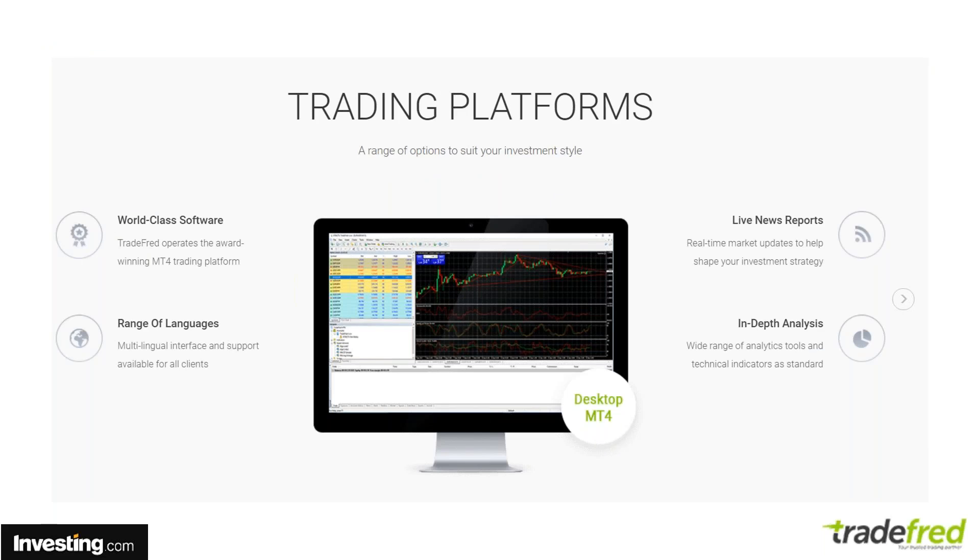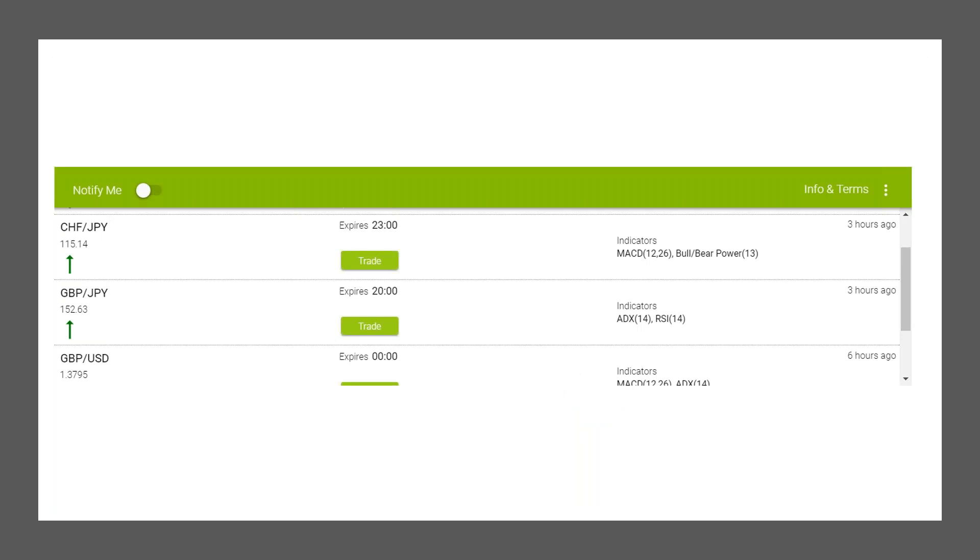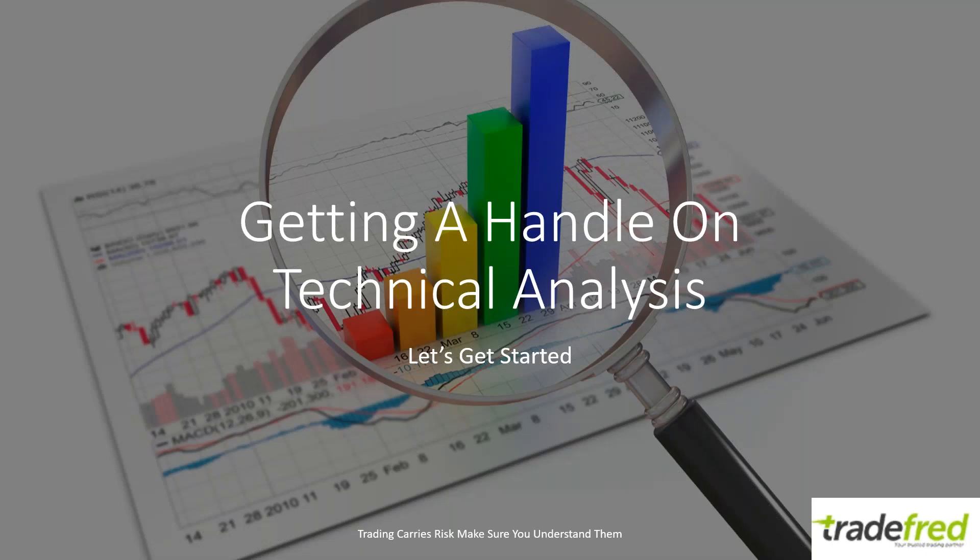You can also download their MT4 platform for a more professional environment. You get signals pushed directly out to your platform — they tell you all the indicator readings, when to trade, what assets to trade, and where it's going. You can use them as alerts to keep you on top of the markets.